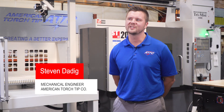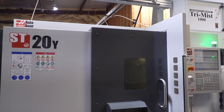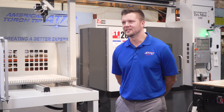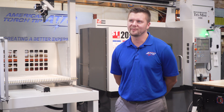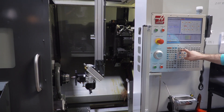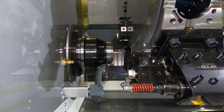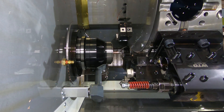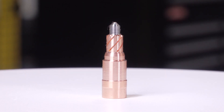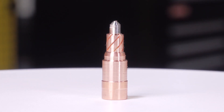My name is Stephen Dadig and I'm a mechanical engineer here at American Torch Tip. My primary function is design engineering, mainly focusing on new product development and innovation. The part we're currently running used to be done in multiple operations — the first operation was all turning, then it went into our other Haas mills to finish any milling features. What's challenging is we have an interpolated spline with a width of only about 30 thousandths, so tool rigidity, speeds — everything comes into play. With our BMT 65 turret, we have live tooling; we're able to have an end mill in there, command our C axis on the main spindle, and interpolate the splines perfectly.